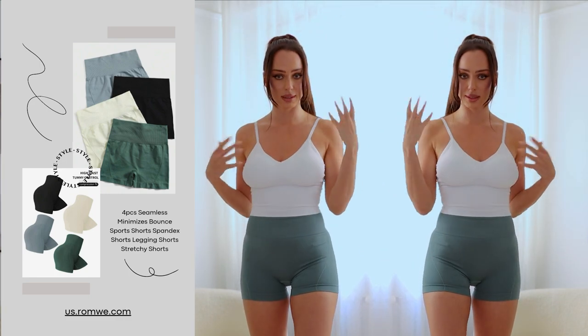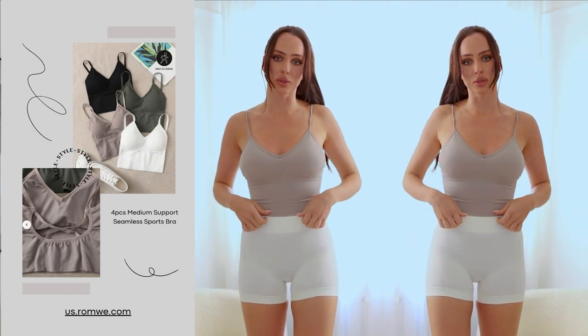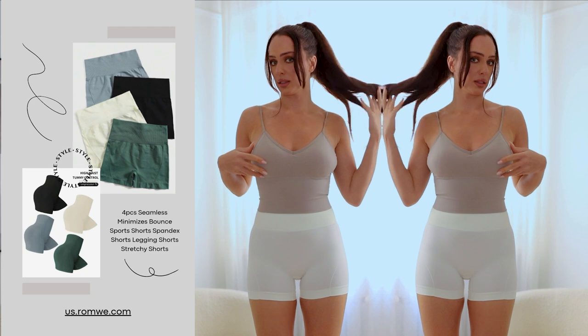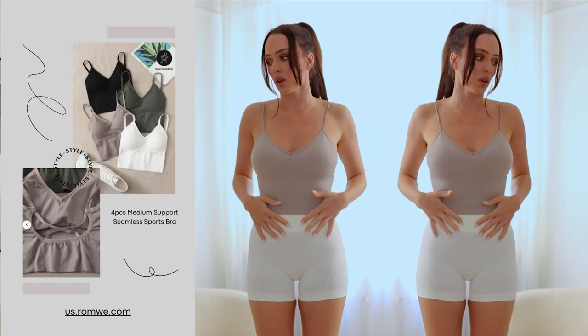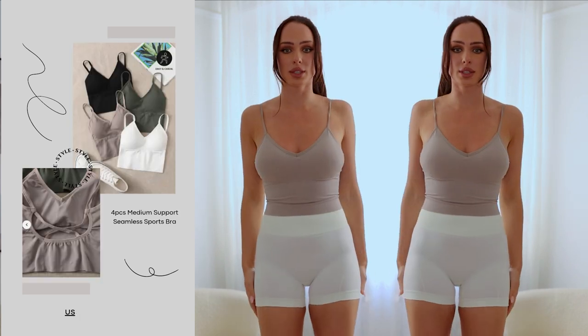This is the same top and shorts but in a different color. The shorts I thought were going to be super white, but they're actually a little yellowish-white, and the top is nude brown. I really love this combination — these are sports items but I'm definitely going to wear them with jeans too.